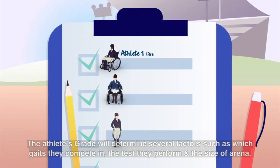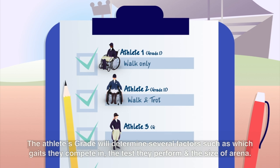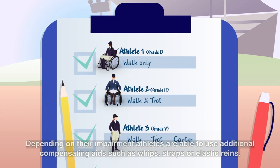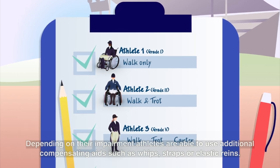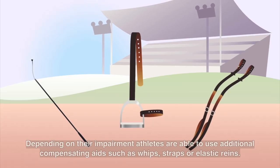The athlete's grade will determine several factors, such as which gaits they compete in, the test they perform and the size of arena. Depending on their impairment, athletes are able to use additional compensating aids, such as whips, straps or elastic reins.